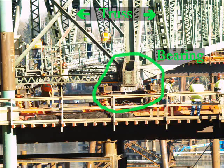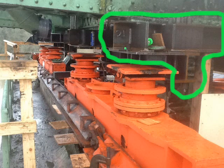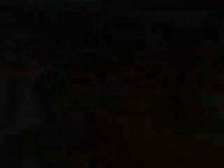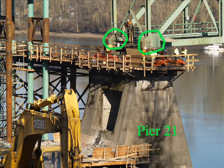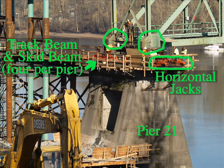The point where the truss rests on the pier is called a bearing. This photo was taken at a bearing location. This structure is part of a custom-made cradle which supports the truss around its bearing point. Here are the track beam, the skid beam, and the hydraulic lifting jacks. On the day of the move, the jacks are extended upward, lifting the cradle, thereby lifting the truss at its bearing point. Zooming out and looking at Pier 21 that day, you can see that the truss has two bearing points per pier, each with a pair of track beams and skid beams. Also visible on the south side of the pier are the horizontal hydraulic jacks which pushed the bridge northward.